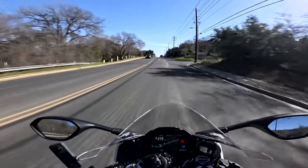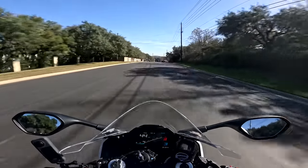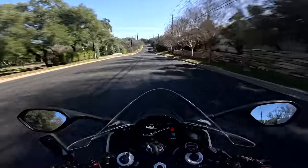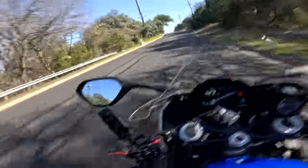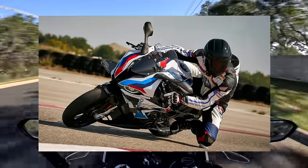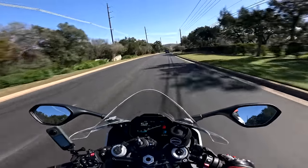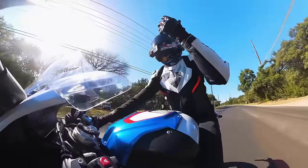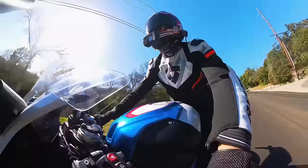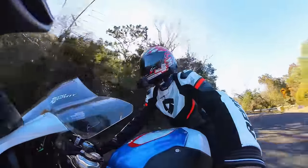BMW understands this market better than anybody else right now. They know the vast majority of people buying these motorcycles are not serious track day warrior types — they're people riding around on the street, enjoying the motorcycle, doing their own thing. If you want something more hardcore, they sell the M1000RR, which is their more track-focused machine. BMW's product offerings are really cool right now. I have a bit of a soft spot for the XR — I'm debating buying that as my new all-arounder as I pare down my stable.